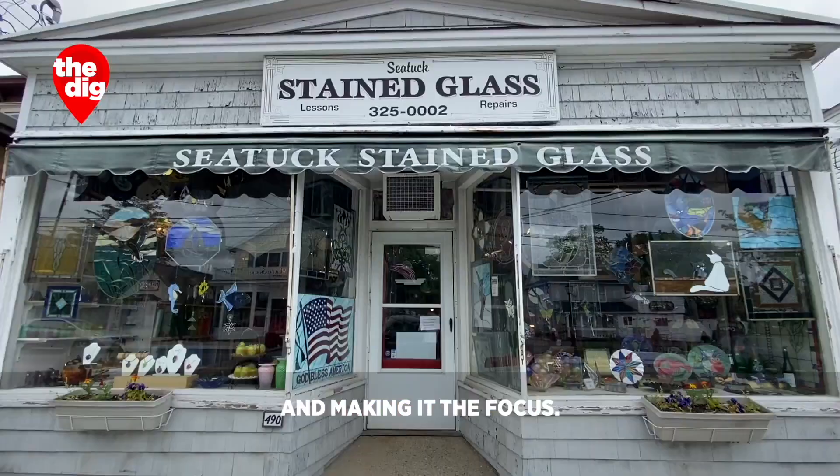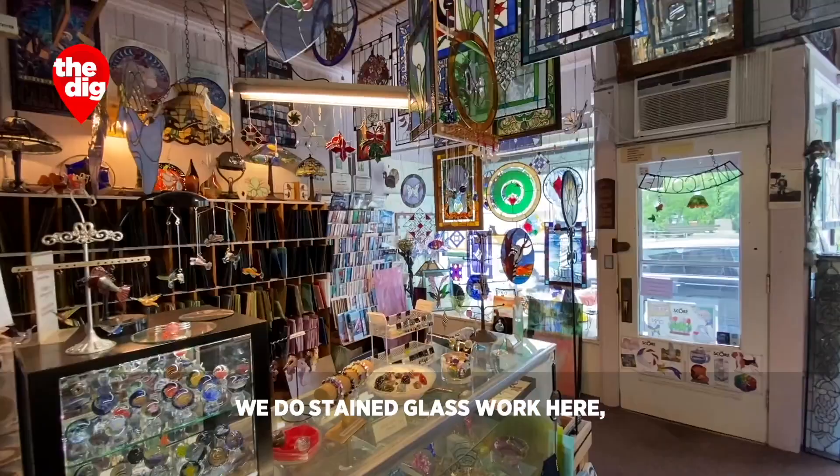In the hamlet of Eastport, an artisan is taking what we often look past and making it the focus. George Dilecki here and you're at Sea Tuck Stained Glass, my little world of glass. Welcome.